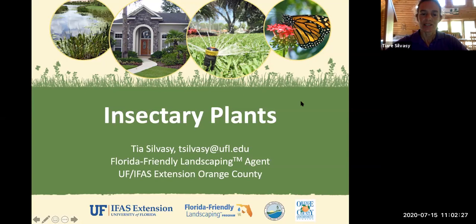My name is Tia Silvesi and I'm the Florida-Friendly Landscaping Agent for the University of Florida IFAS Extension in Orange County. I'm based out of Orlando, Florida, and along with Erin, who's the Extension Agent up in Columbia County. This program is brought to you today by the Victory Gardeners program with the University of Florida IFAS Extension.